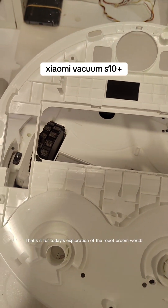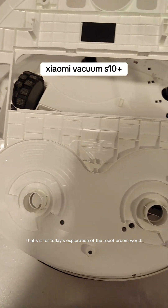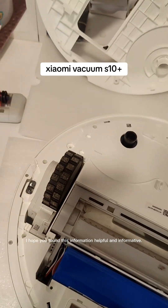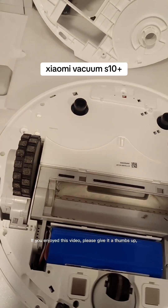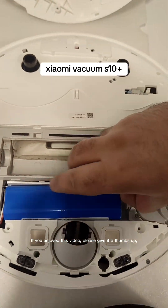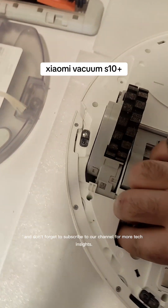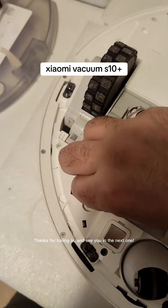That's it for today's exploration of the robot broom world. I hope you found this information helpful and informative. If you enjoyed this video, please give it a thumbs up, and don't forget to subscribe to our channel for more tech insights. Thanks for tuning in and see you in the next one.